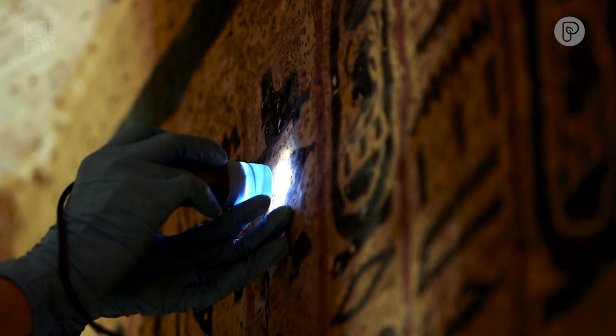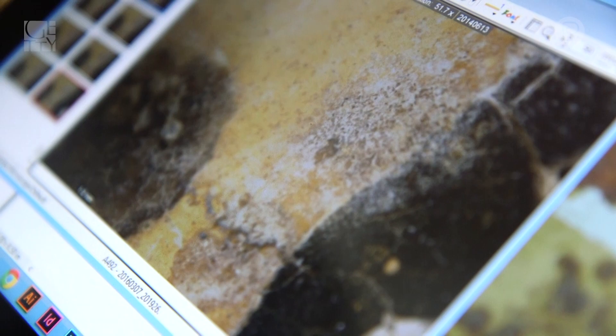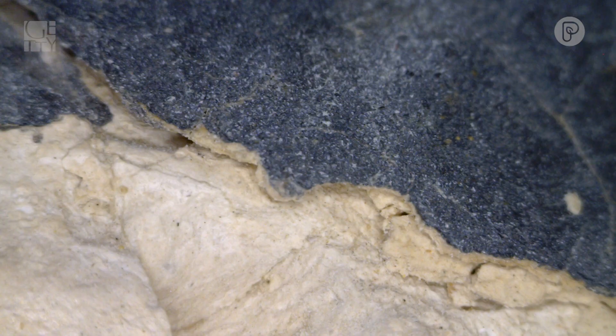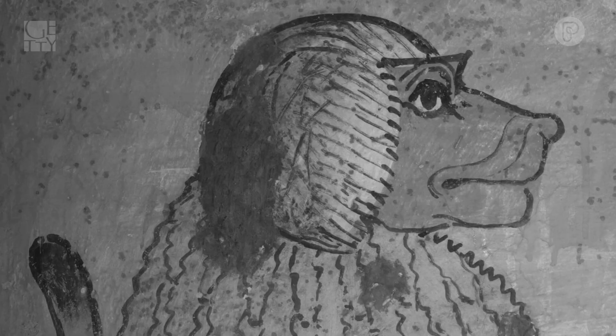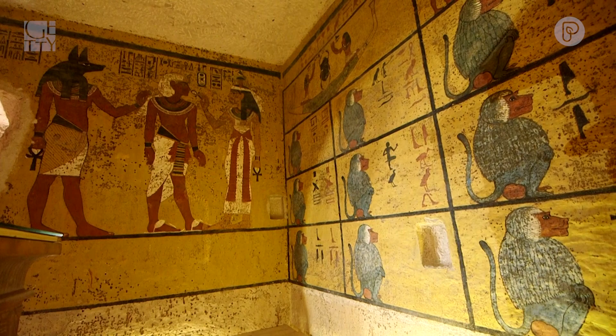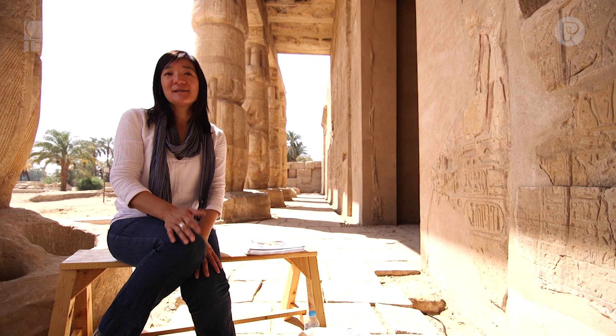We used microscopy — a handheld microscope connected to a computer — to look in great detail at the different layers that make up the painting. We did a technical imaging campaign, looking at the paintings under different light sources: ultraviolet and infrared. This allows us to understand the materials, because different materials respond differently under different light sources. The tomb suffered from spots that no one knows why occurred. This is unusual — we have no other tomb we know of that has this issue with microbiological growth.